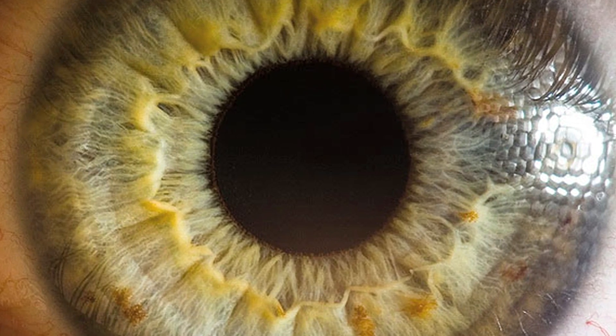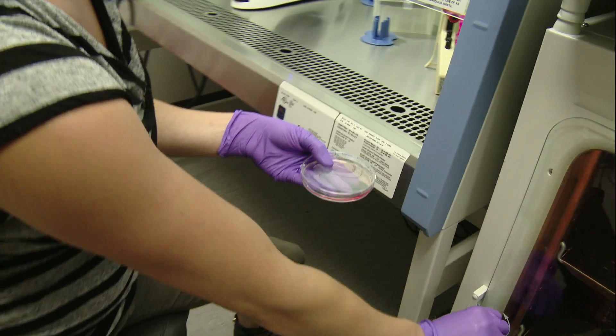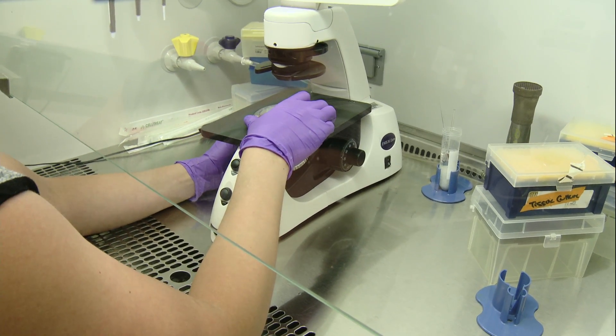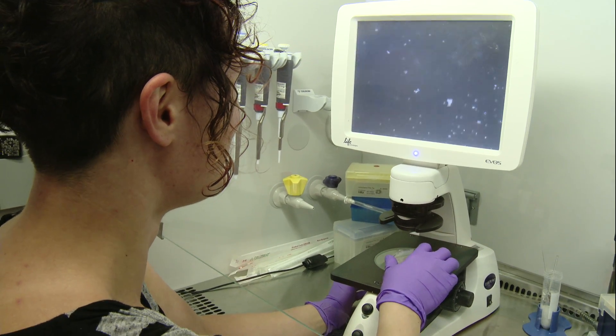I'm Kiara Eldred and we are in the Johnston lab in Mud Hall of Johns Hopkins University. I look at stochastic gene expression and I use the human eye as a way to look at that. I actually grow human retinas in a dish. I use stem cells and I aggregate them and then I make little baby retinas in a dish that I can study.